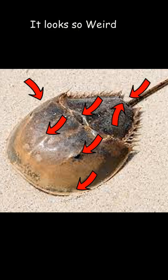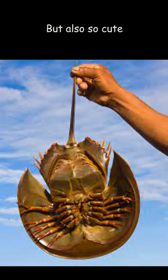They look so weird and disgusting, but also so cute. Am I right?